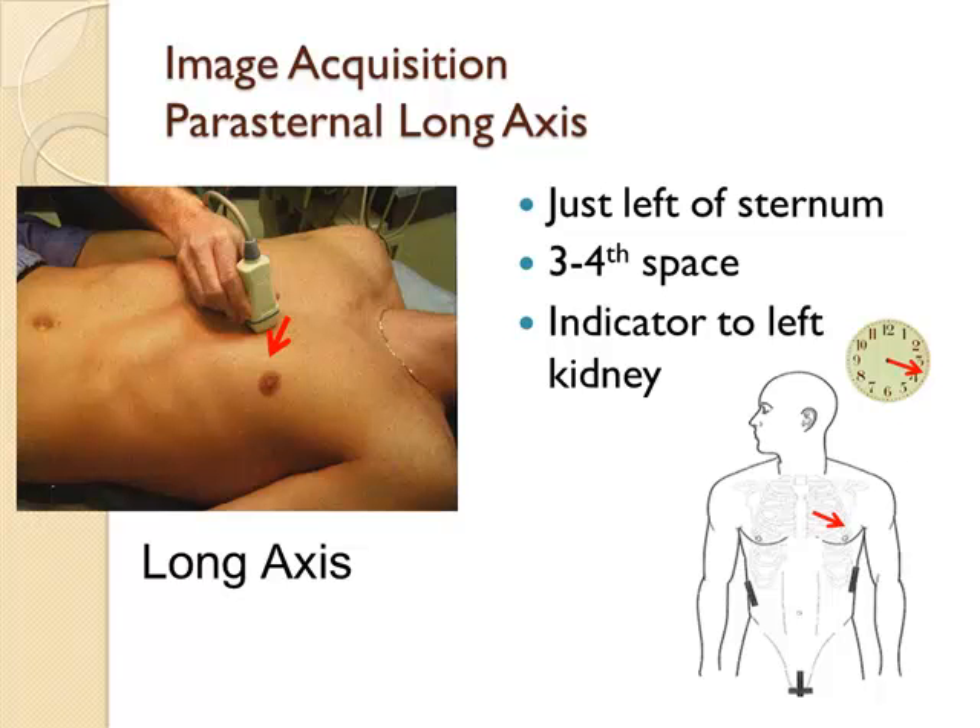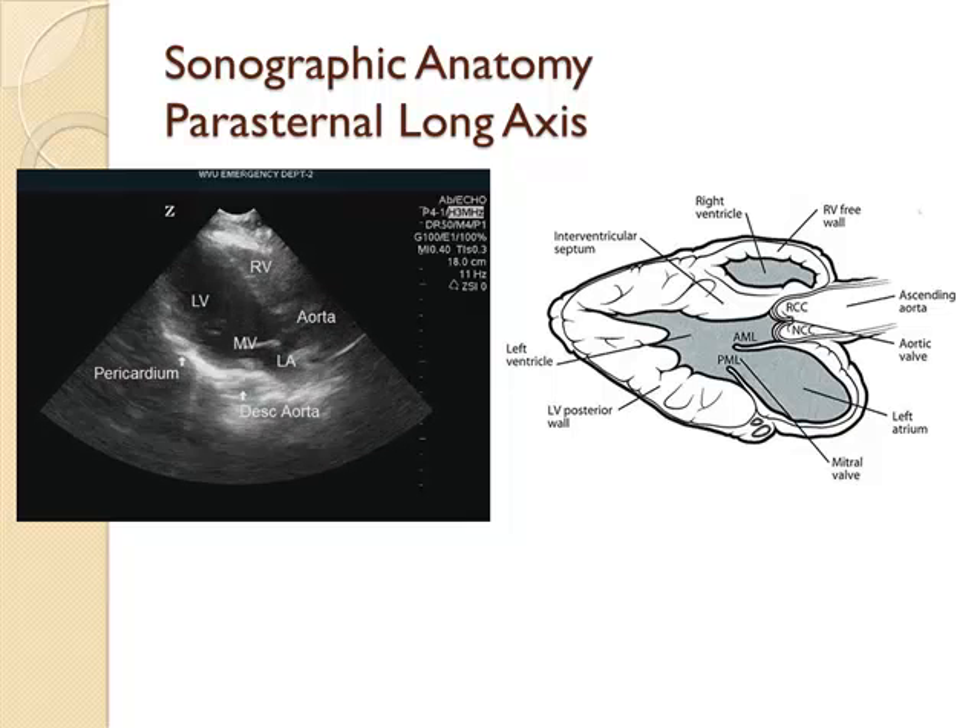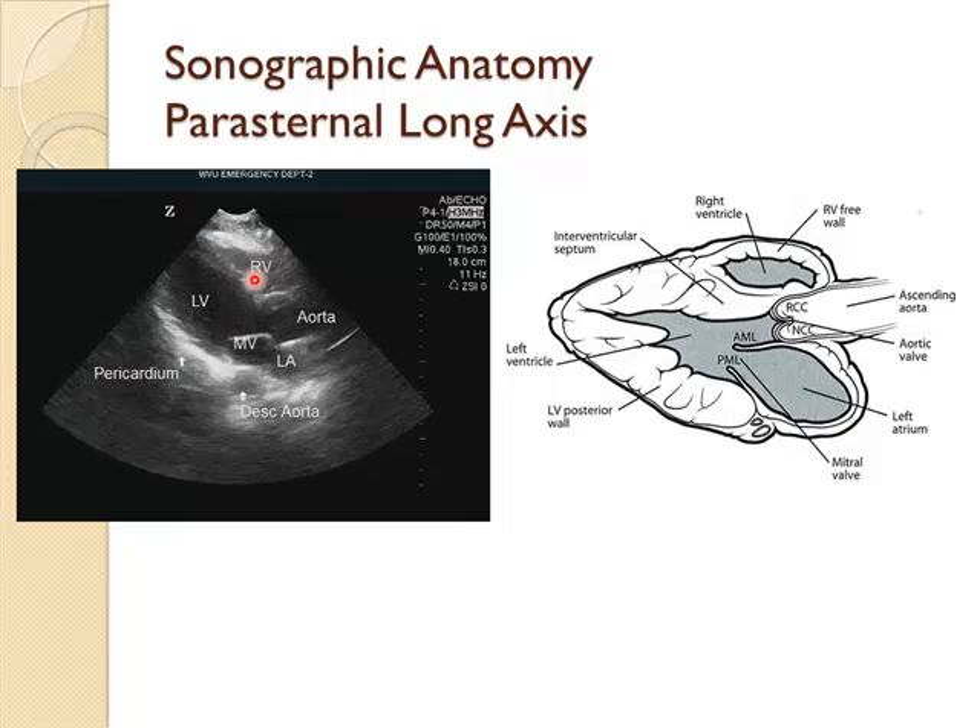Briefly, there's an alternate view of the heart: the parasternal long axis view. Place the probe next to the sternum at about the third or fourth intercostal space, with the indicator directed towards the left kidney at about 3:30. Slide up and down the sternum until you find the heart. In this view, the base of the heart is on one side of the screen and the apex on the other, with the left ventricle very visible and the pericardium wrapping around the heart. You should see the absence of pericardial effusion.